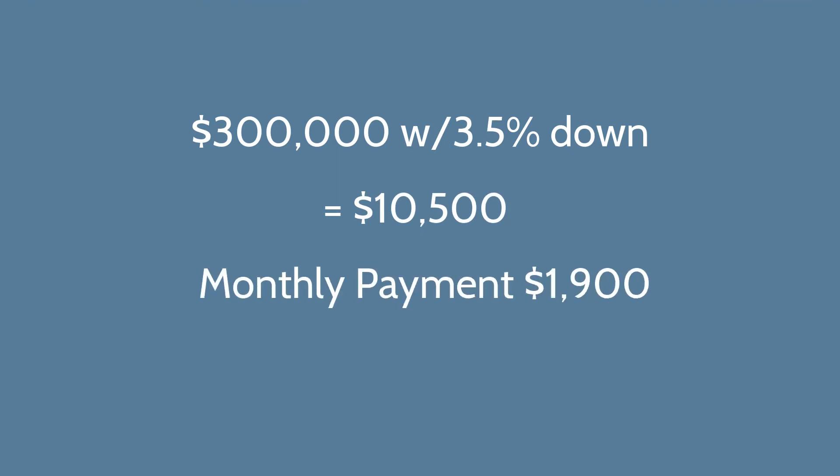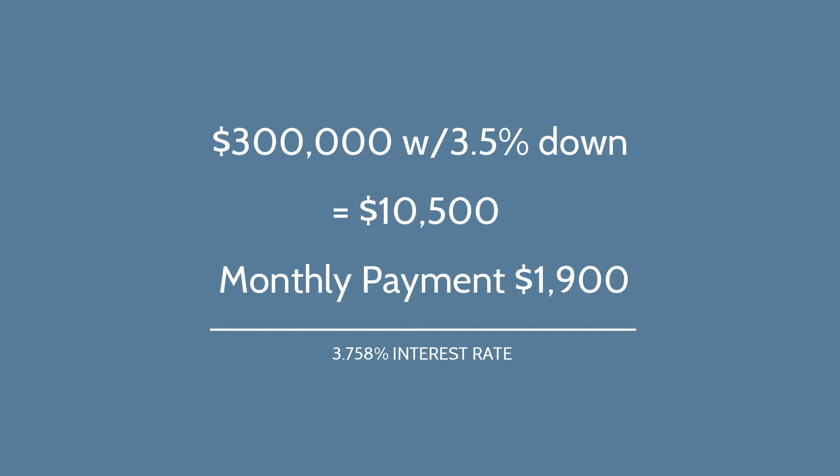Let's talk quickly about affordability on a home like this at around $300,000. If you're a first-time homebuyer, you may want to apply for an FHA loan. The minimum down payment for an FHA loan is 3.5%, so on a $300,000 home your down payment is $10,500 — not including closing costs. Your monthly payment would be $1,900 at a 3.758% interest rate on a 30-year fixed loan. A lot of buyers are concerned about coming up with the down payment — there are down payment assistance programs, and check out the link in the description for the different ways we can help with down payment and closing costs.